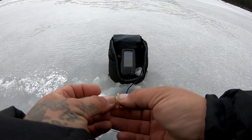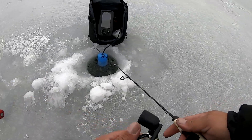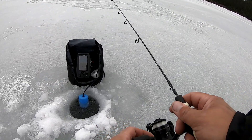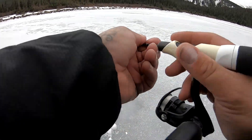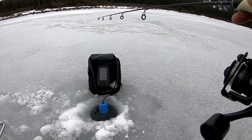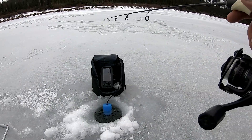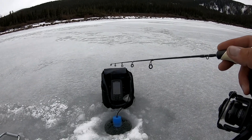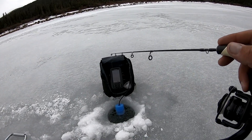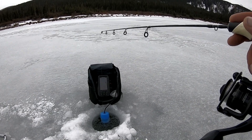First ice of the season — get this waxworm threaded on here real quick and get down there and see if we start marking. We're at about three, three and a half feet. I might need to go a little bit deeper but we'll see if we can raise some commotion down there and pull some fish on the screen. Come on with the fishes. Not seeing a mark yet, which is kind of odd. As early in the season as it is, these fish should be absolutely on fire. Probably going to have to find a deeper spot for sure.